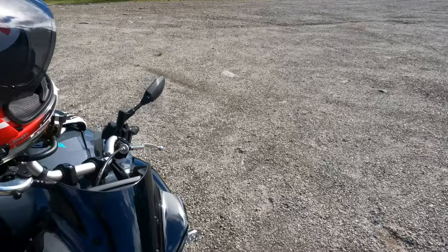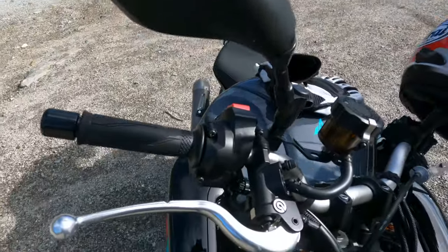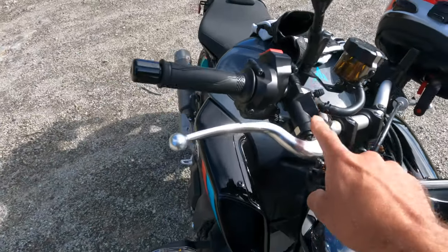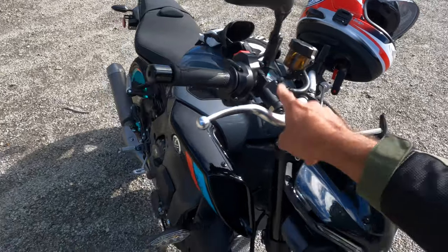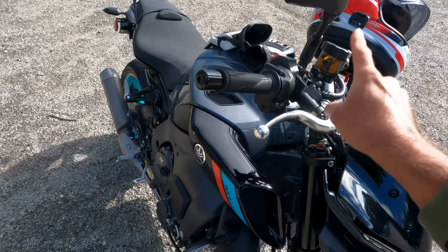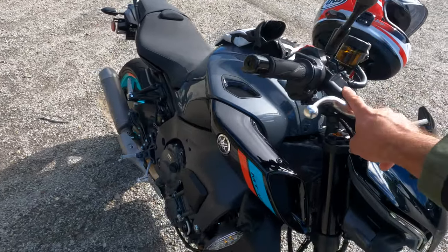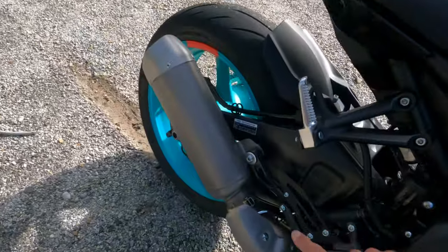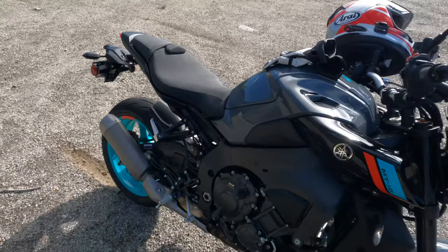Another nice change for the 2022 model year is this radial mount master cylinder. Thank you, Yamaha, for fitting this component — the axial system on the predecessor wasn't very good. We are big fans of a Brembo master cylinder up front, and there's a Brembo rear brake master cylinder as well. Very, very nice.